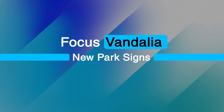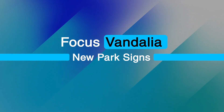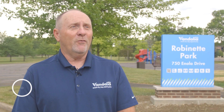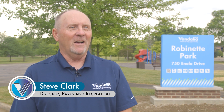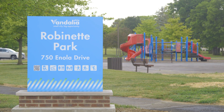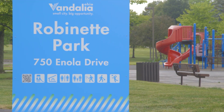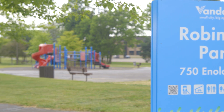The new park signs, like you see beside me, are part of a larger overall city retrofit of current signs and replacement of park signs and different facility signs. It's been a two-year project in the works. We have four different park type signs, so this is big to get all of our 11 parks with the same type of signage. One of the big features is the icons on the sign that list the amenities of the park, and it also has a QR code that takes you right to the city parks and recreation page.